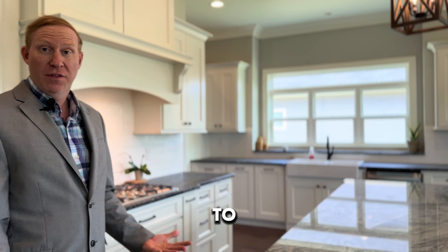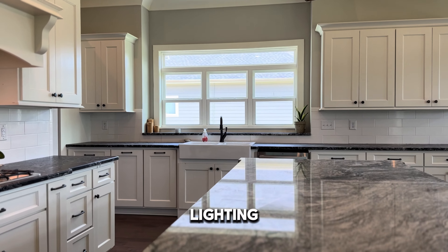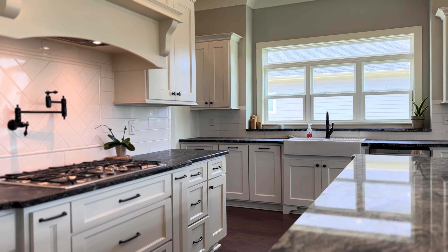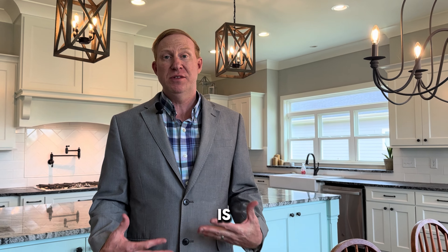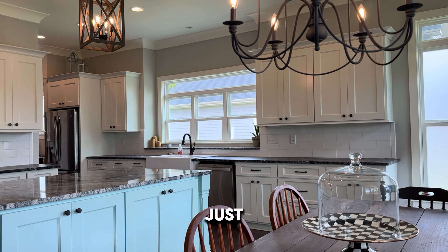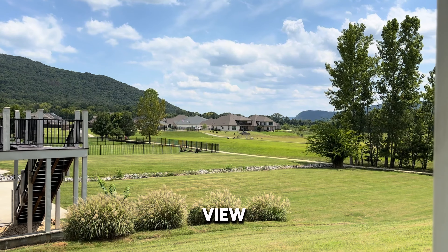Custom cabinets, which is hard to find in today's world, pendant lighting, and 10-foot ceilings throughout the whole main level of this home. This breakfast eat-in dining room is very expansive — perfect for big family events, entertaining, or just enjoying an amazing view.